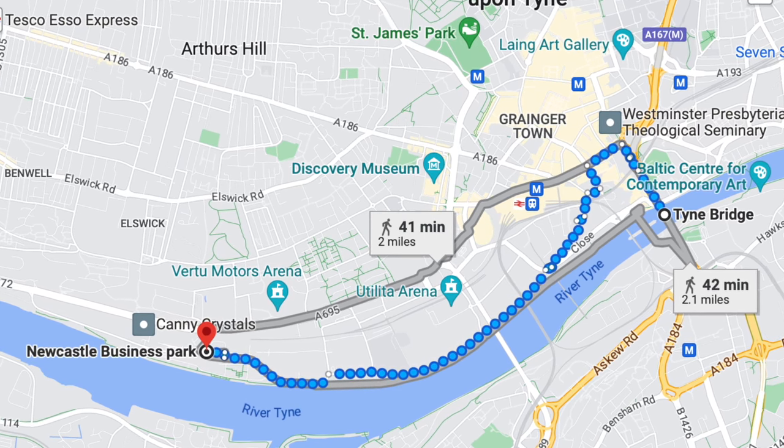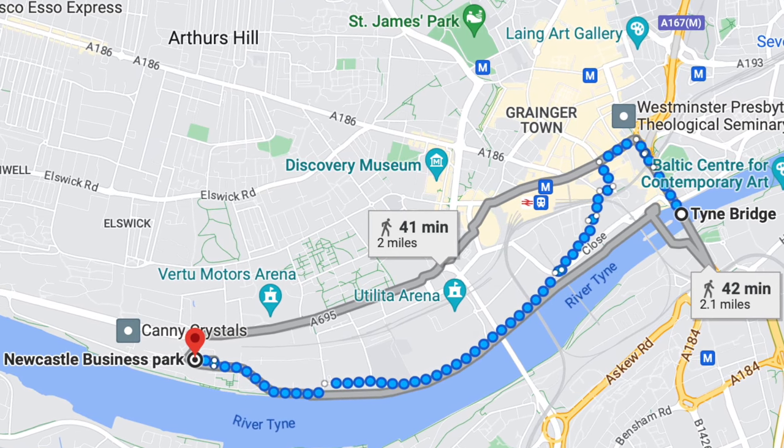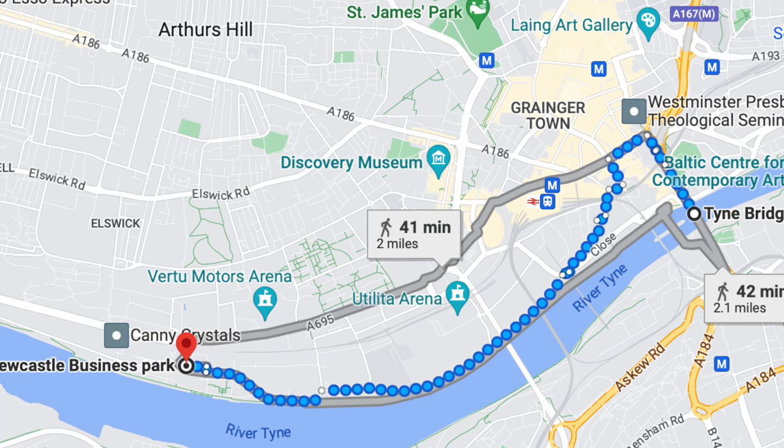According to Google Maps, the walk is about two miles in length and takes 40 minutes to get to the Newcastle Business Park, which is where the factory was situated.